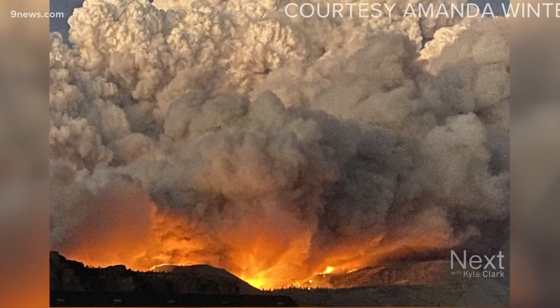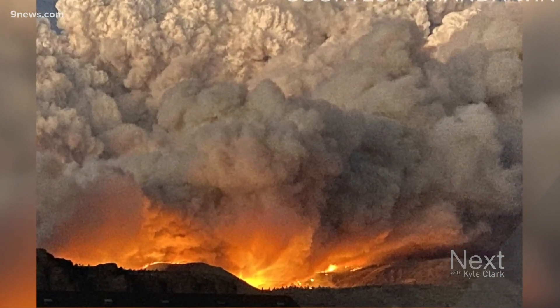Beetle kill has left swaths of dead and weak trees. There's lots of stuff laying on the ground, and there's still stuff that's just teetering, standing up straight. All it needs is the right gust of wind and it'll blow that tree down.